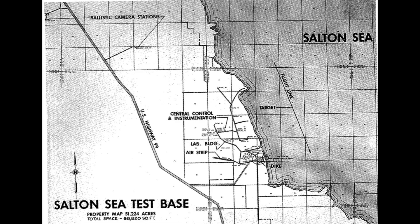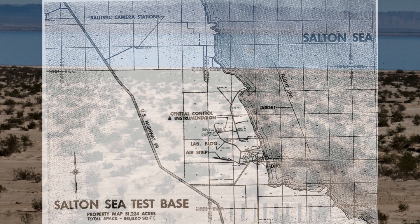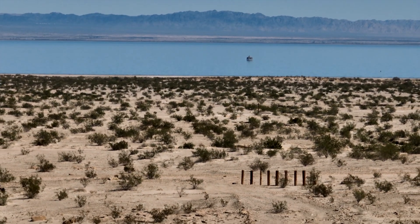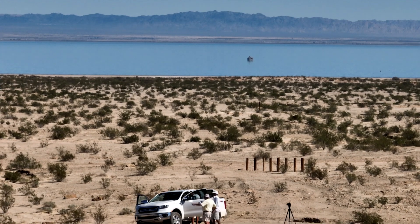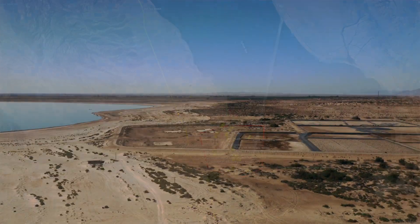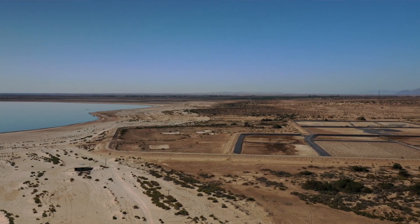I found this old map that shows the ballistic camera stations, central control, the main base, the water target, and the flight line. This, along with my explorations of the sites, has given me a very good perspective of what's going on out there. The puzzle of this old base is coming together with Google Earth exploration, on-site drone flights, and base cleanup reports.